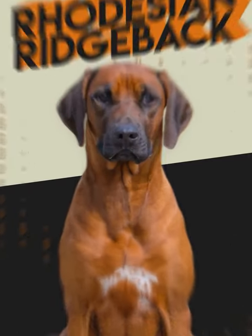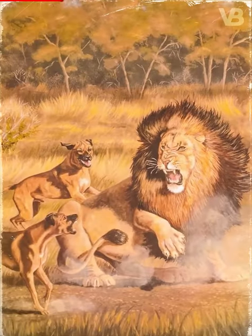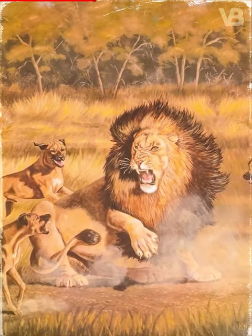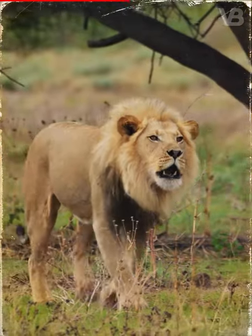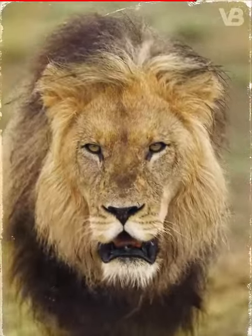Rhodesian Ridgeback. Also known as the African Lionhound, this breed is brave enough to hunt the king of the animals — the lion. Their method is to lure lions out of their cave and confuse them by playing games. When the lion becomes preoccupied with the dog, the hunter then takes advantage of the moment.